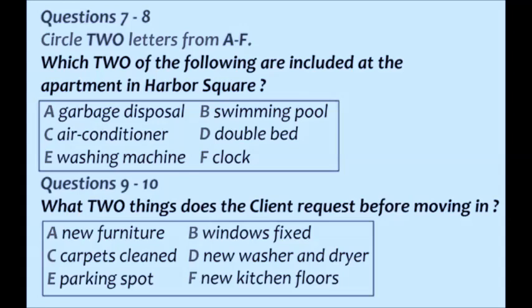What else is included? Let's see. It has a washer and dryer, refrigerator and stove, a bed, dressers and shelves, and access to a swimming pool, game room, and gym. I'll definitely take a look.